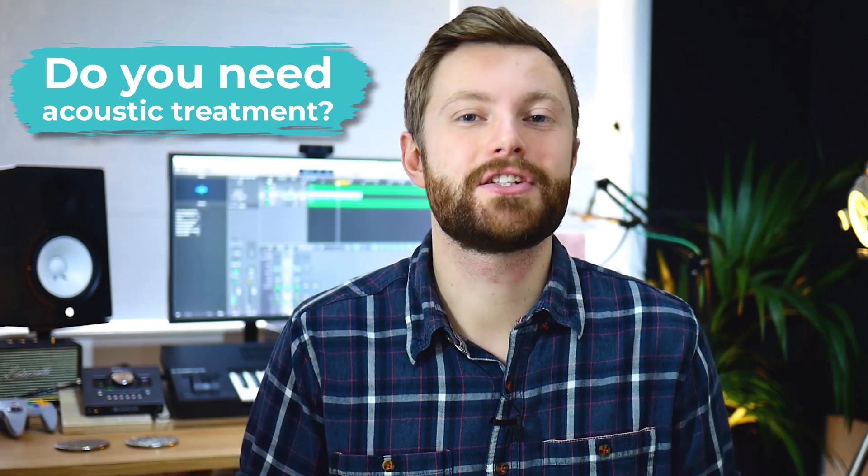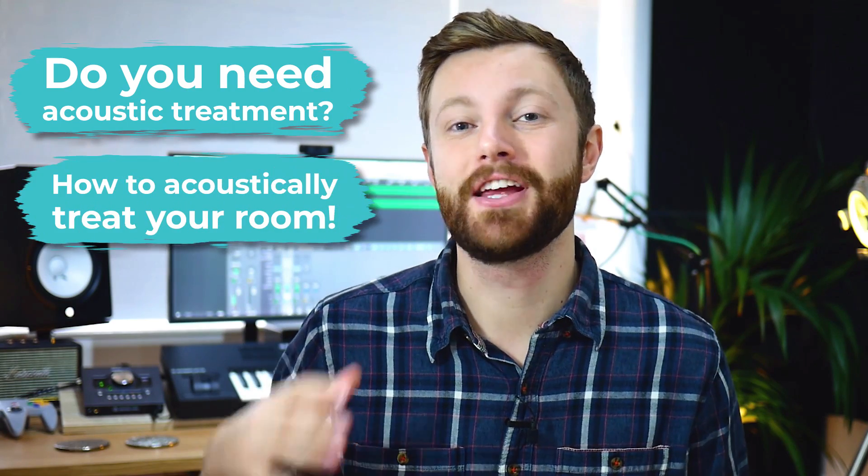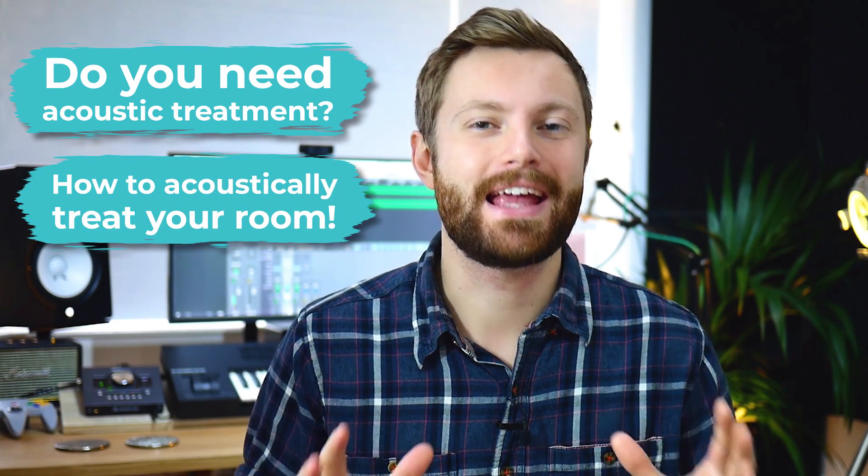Rob is a super cool dude, a super smart audio engineer and educator, and he's covered this perfectly in this video. I wanted Rob to speak to you directly about the topic of acoustic treatment. In this video, you're going to learn whether or not you really need acoustic treatment and then how to acoustically treat your room to make music making easier.